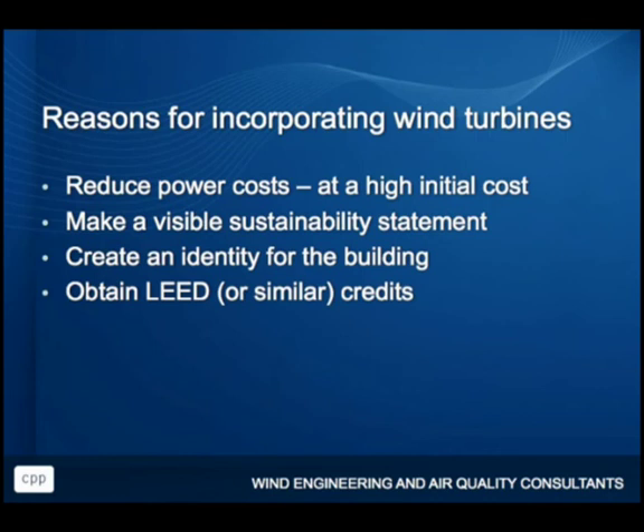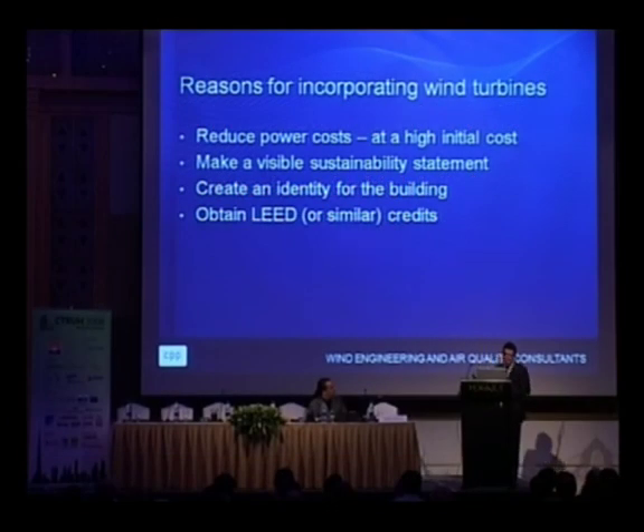So why would you put wind turbines on top of your tall building? You get reduced power at high initial cost. The main thing is making a really visible sustainability statement — it creates an identity for your building so the world can see it as the 'wind building,' and you get a couple of LEED credits. But in the projects we've looked at, putting turbines onto tall buildings not specifically designed around them, we're typically getting about 2% of the power output we would get from one large commercial horizontal axis turbine out on a wind farm in an open site. So the question is: is it really sustainable to put wind turbines on your building, or are you getting more bang for your buck by investing that same money in a large commercial wind farm outside the city?